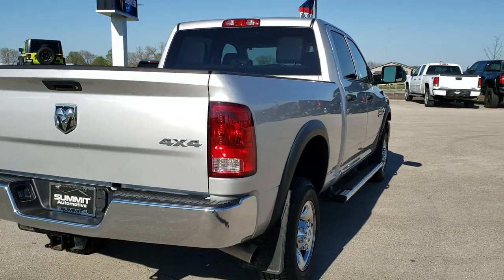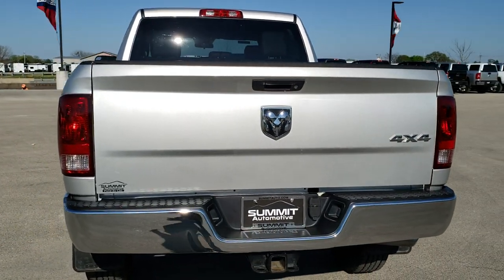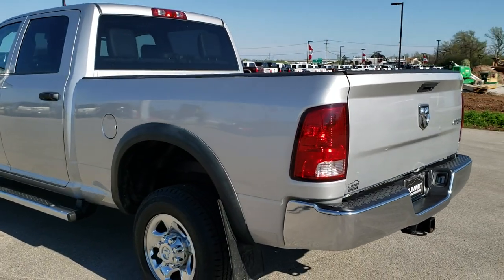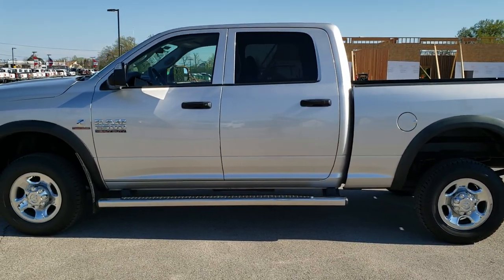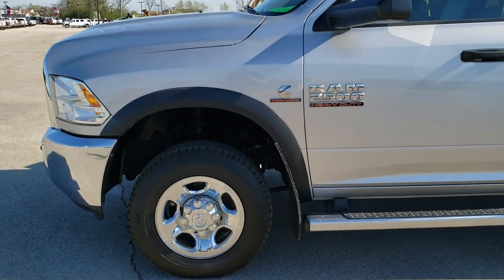We shoot all of our videos in 1080p, 60 frames per second. So if you have HD capabilities on your computer, tablet, or smartphone device, turn them on right now because it is definitely your best way to check out the truck quality and condition before seeing it in person. And if you'd like to check out more pictures of this truck, in the upper right hand part of your screen there is a link right to our website — click that and check us out there.